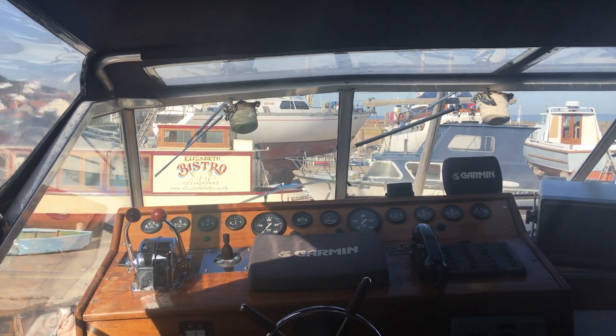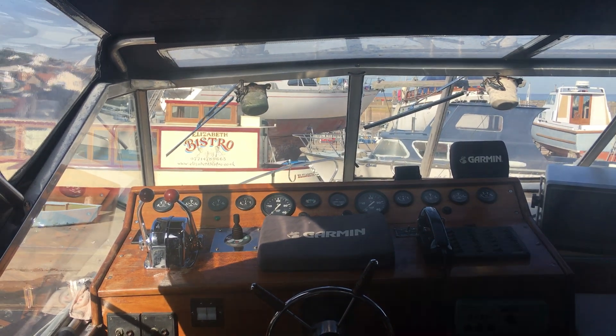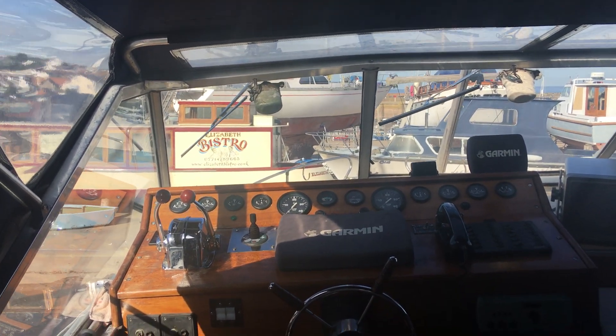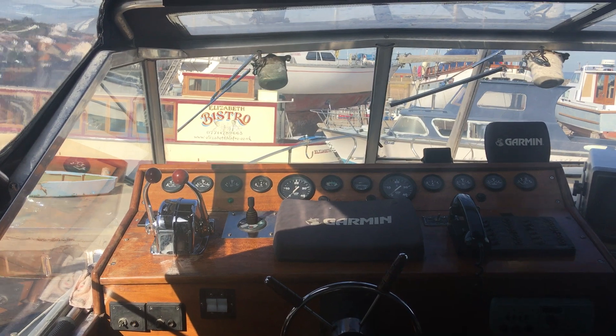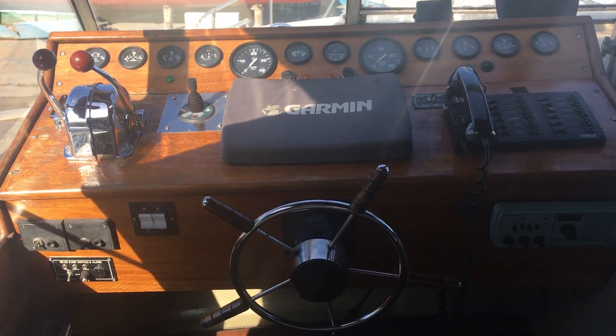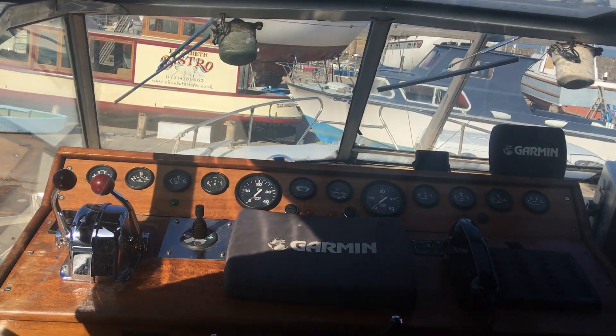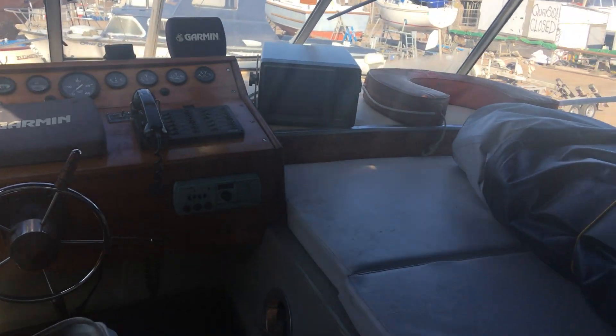Hello guys, this is Oli at BoatshedBristol.com taking you around our Cornet Oceanfarer 32. I'm going to take you around the exterior — we'll start at the helm on the flybridge. Nice big helm, very comfortable seats.